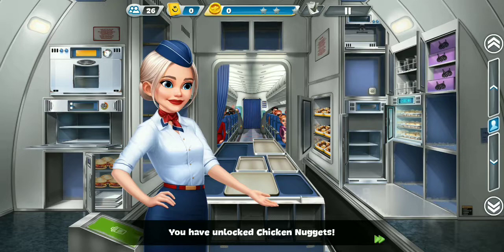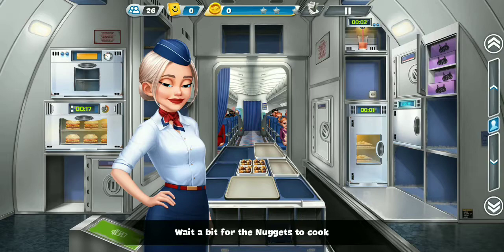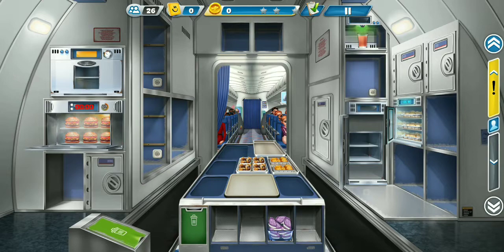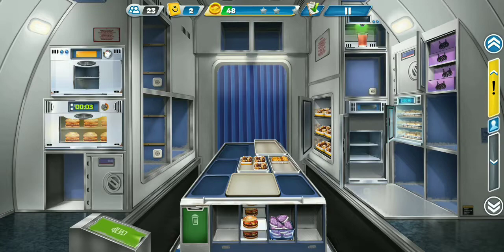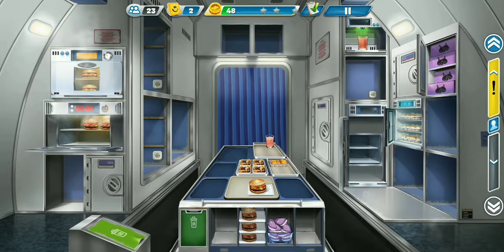You have unlocked chicken nuggets. Place them in the oven. Wait a bit for the nuggets to cook. The nuggets are ready. You can serve them. Just cut them up. You can make those nuggets in the oven.